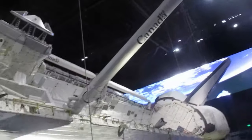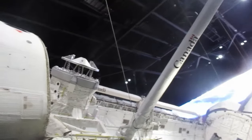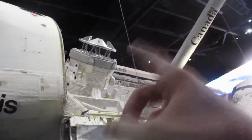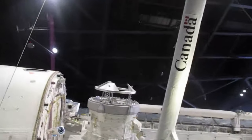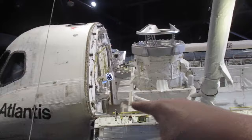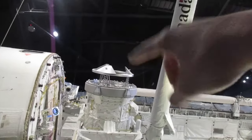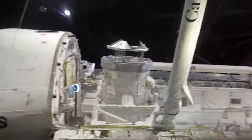Look at this guys — the cargo bay is open, you've got the doors that open, and the Canada arm. There are two Canada arms — I didn't know there were two Canada arms on the space shuttle. I'm not sure what that is — I think that's for Skylab. That's right — that's a docking port that they had for Skylab. Look at that — and you'd enter through there, through a tunnel, and you could enter the ISS through that.